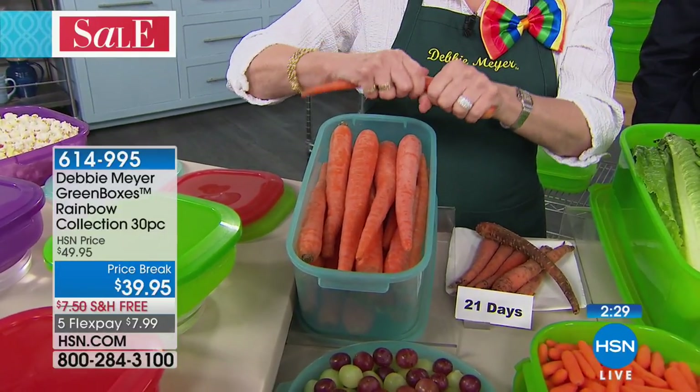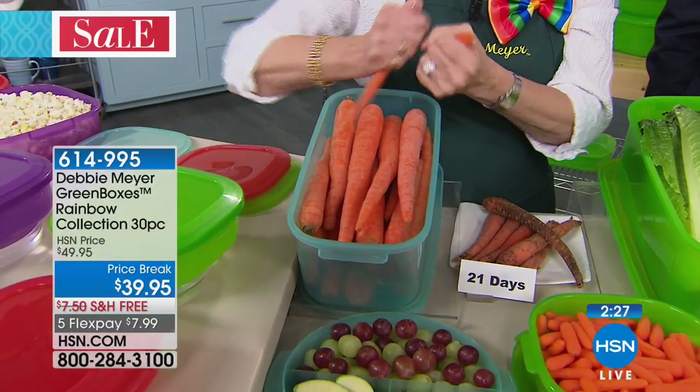Will this prolong the life of an egg? We don't have testing for that, but I certainly would love somebody to do it.